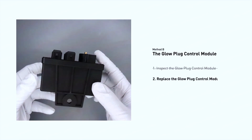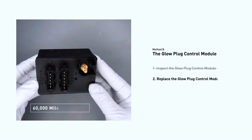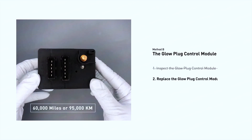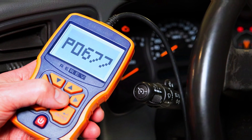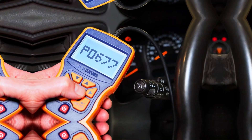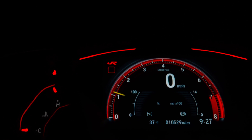Replacing your glow plugs or glow plug control module is a straightforward project that is recommended every 60,000 miles or 95,000 kilometers. Finally, use an OBD scanner to clear the code and start the engine. If the code doesn't return, you've successfully fixed the issue.